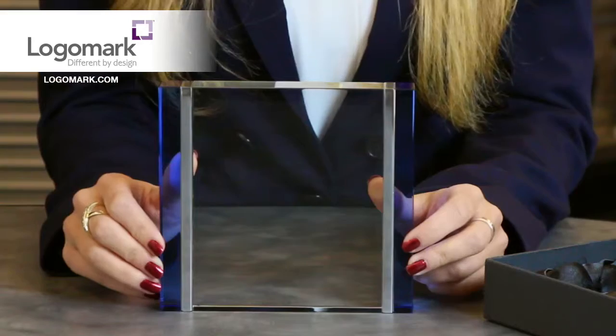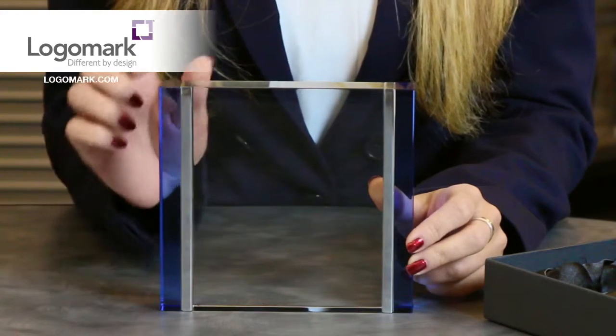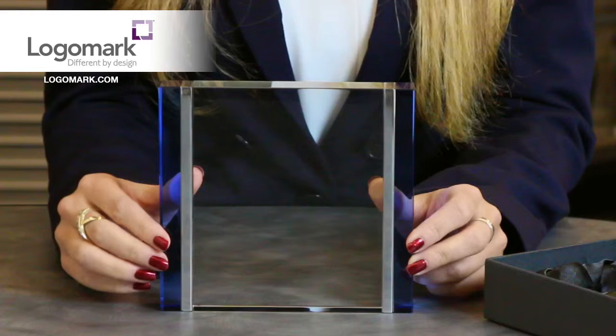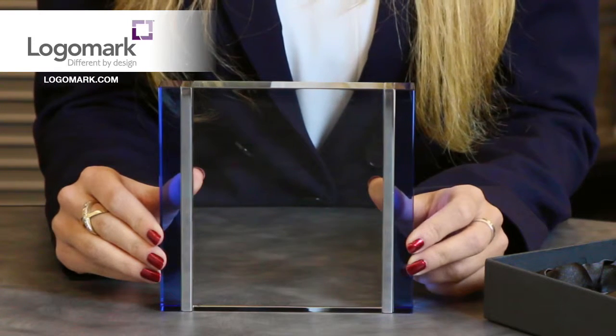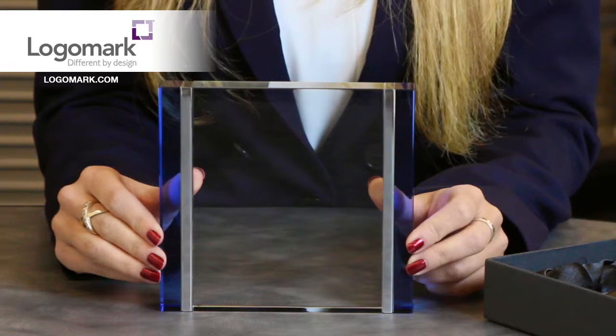Hi everyone, Kelly Rugg here to introduce to you the CA4003 Blue and Aluminum Crystal Award. What makes this award unique is that it has aluminum trim and blue glass edges. Each crystal piece is handmade and the color, size, and weight may vary from piece to piece.